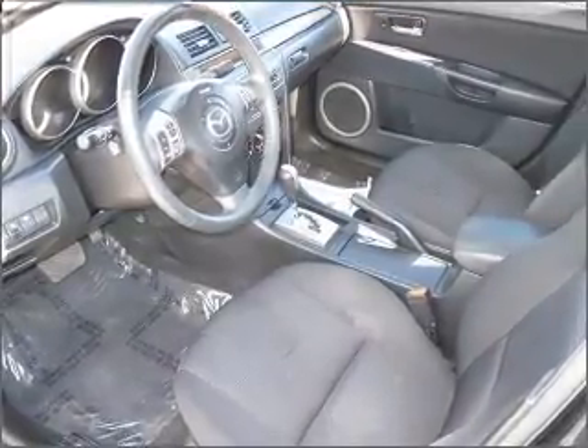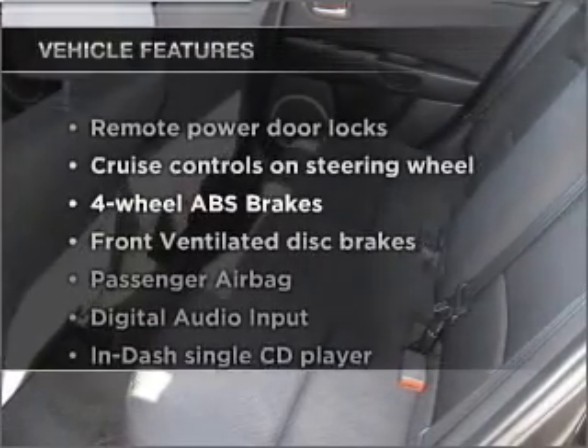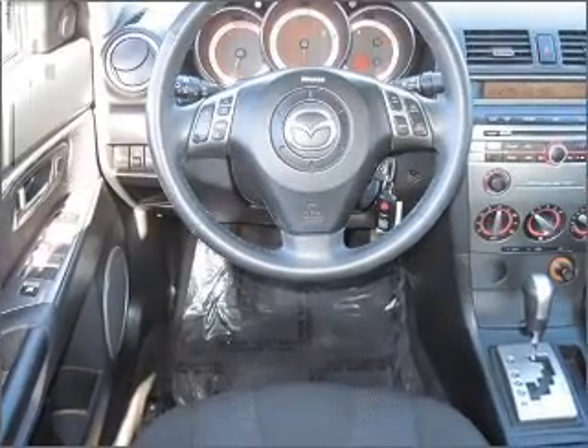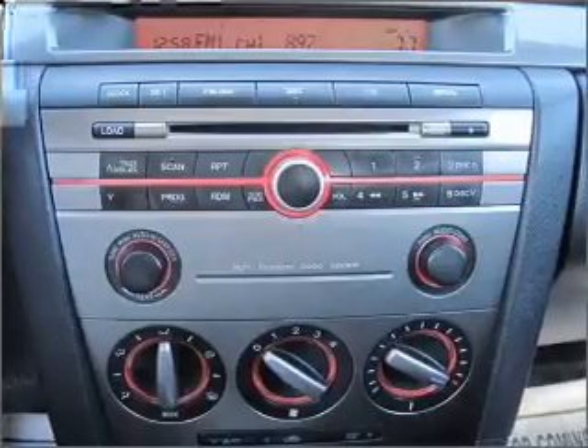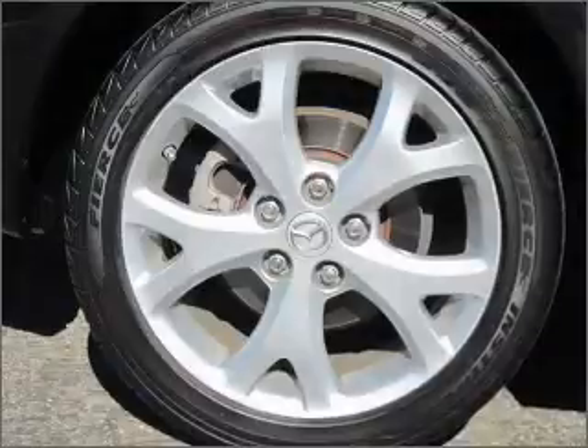The anti-lock braking system will keep you safe on the road. And with these notable features, you won't want to miss out on the opportunity to own this amazing vehicle. Power door locks, power windows, power steering, cruise control, power mirrors, an alarm system, an AM FM stereo with a CD player, and an adjustable tilt steering wheel.